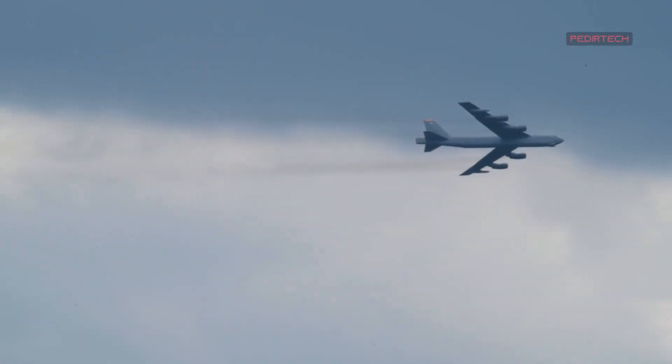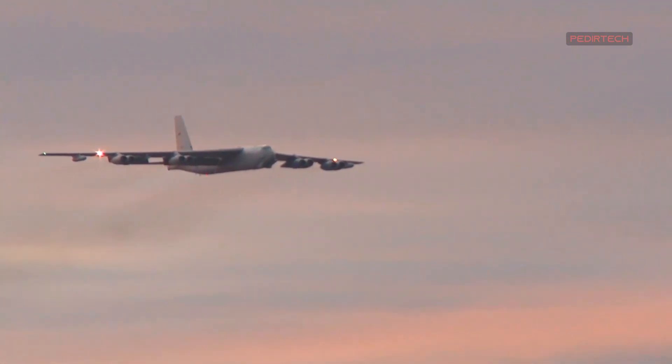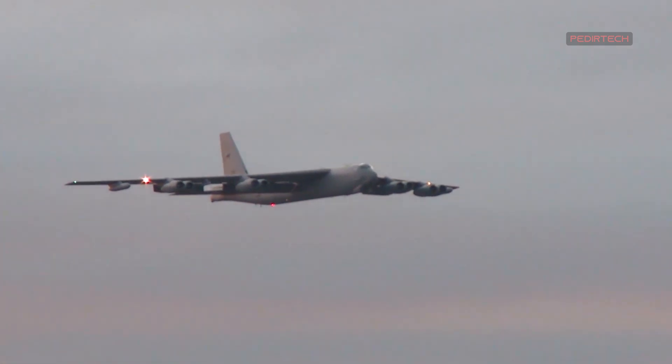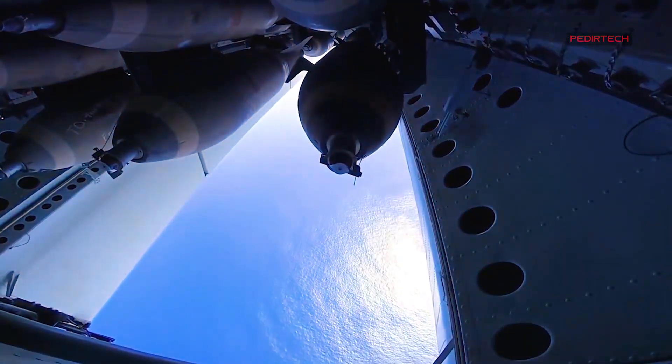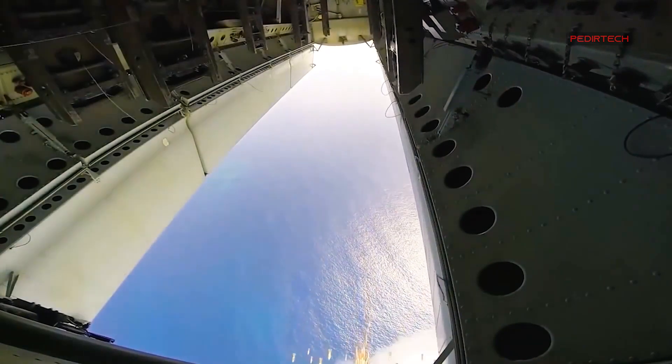The aircraft's long-range and heavy payload capacity make it an ideal platform for striking targets in remote or heavily defended areas. Despite its age, the B-52 is expected to remain in service for several more decades, with the USAF planning to operate the aircraft until at least 2040, with the possibility of further service life extension.